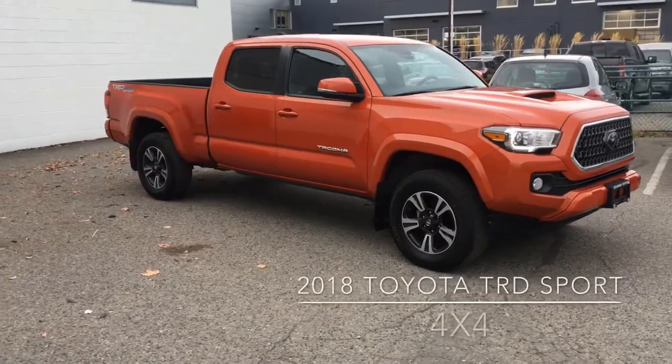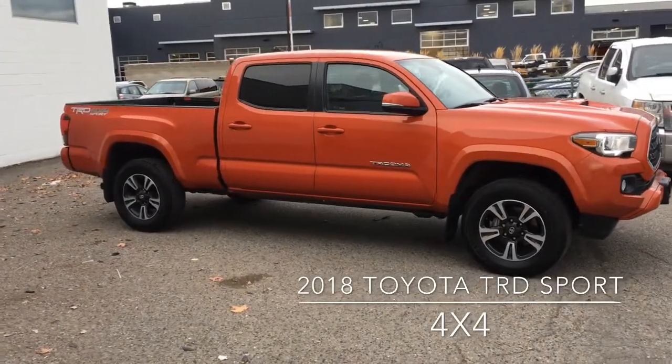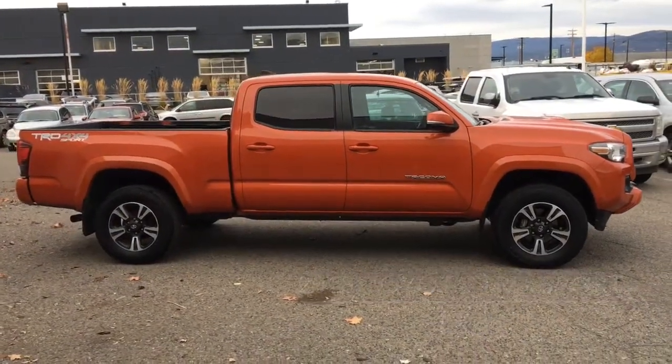Act fast if you want to drive this low kilometer 2018 Tacoma TRD Sport home. It's in top condition inside and out and it looks amazing in inferno orange with a hood scoop, tinted glass and 17 inch alloy wheels.